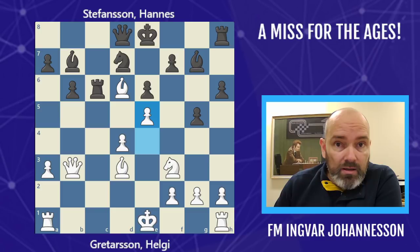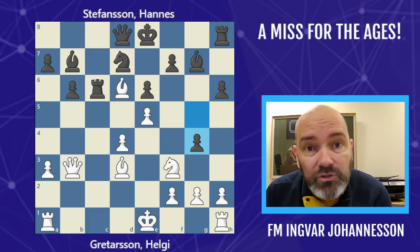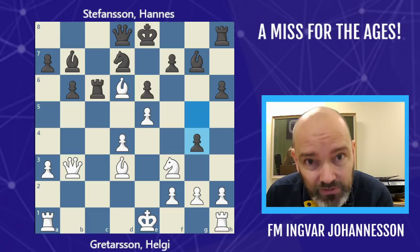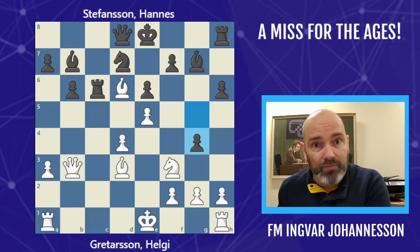White decided to protect the bishop, but he also created a very large threat which black overlooked. Black played Ng4. Now it's your time to shine — can you find the move that wins the game on the spot for white? Can you do better than two former world champions? One blundered it and the other one missed it. Can you find the move that wins for white?